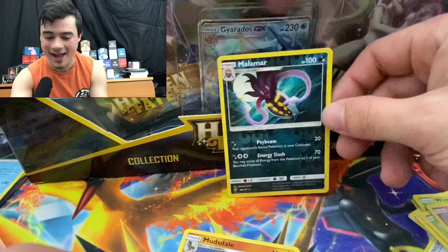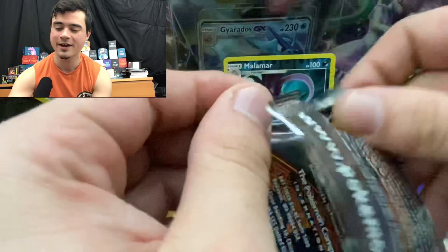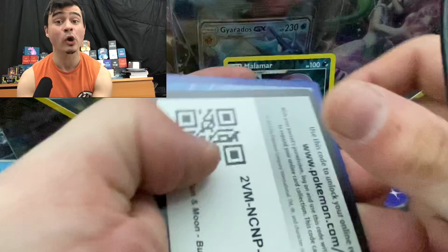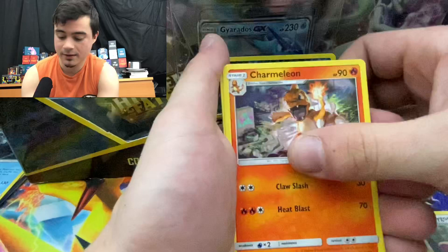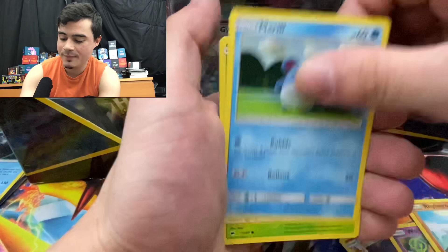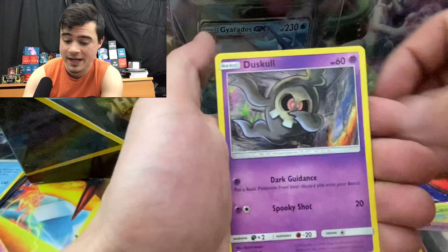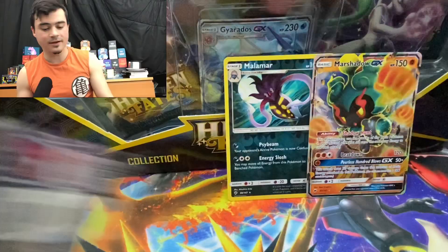Guzma, Super Scoop Up, Plumeria, Meowth, Wimpod, Togedemaru, Ditto, Cutiefly, Malamar — Mudsdale. Okay, we got a reverse holo Malamar. I thought there was one more card. It's okay, it's New Year's — I got the slightest bit of a new year feeling going on, drinking some sparkling grape juice. We're still busting through the Burning Shadows packs — these are opening up nice and easy.